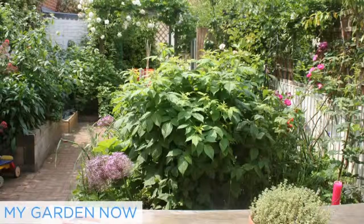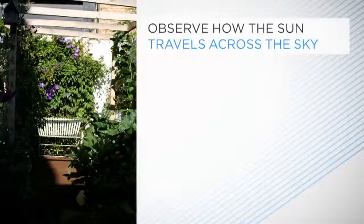But before you start digging, you'd better choose where to grow your crops. Generally, fruit and vegetable plants require sun to grow well, so your ideal location for your veg patch or containers is a sunny sheltered spot away from trees or hedges. Take a good look at your garden over a few days, observing how the sun travels across the sky, bearing in mind it rises in the east and sets in the west. Work out which way your garden faces and which bits of the garden get the most sun.